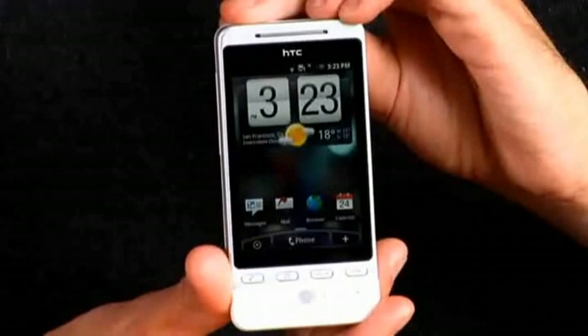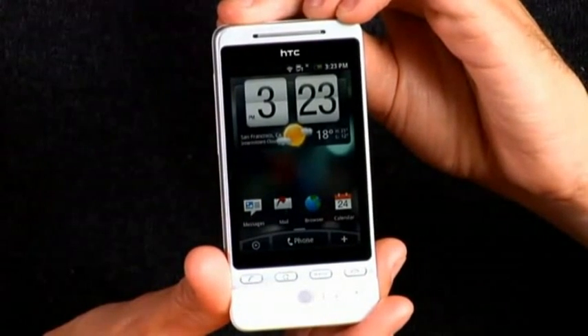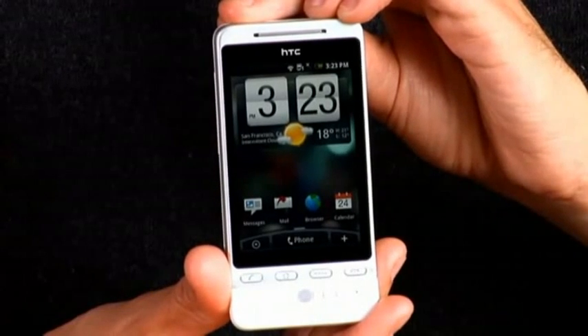Hi, I'm Adrian. I work on the Flash team here at Adobe. I'm lucky enough today to be taking a look at the brand new HTC Hero. This is a device that just went onto the market — it's actually the first Android device that has Flash on it.